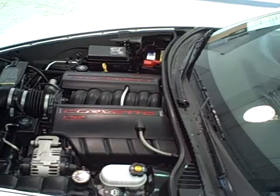Pop the trunk and hood real quick. Get a look at that LS2 6-liter V8 engine — heart and soul of this beast. See how everything is in great shape, well taken care of, very clean. You can see my reflection in the hood.